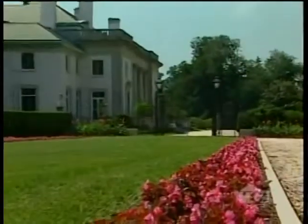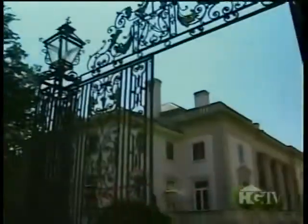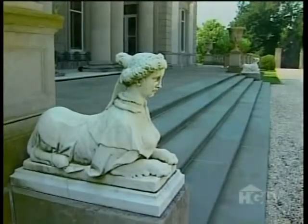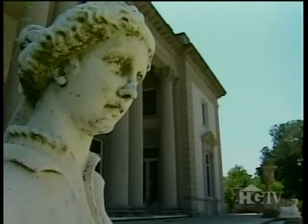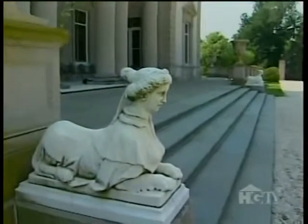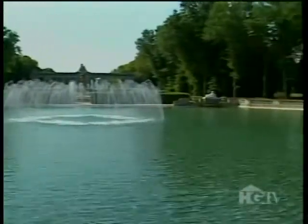The grand tour begins with the Begonia Line Drive leading to the estate. Just beyond the gates, on the steps of the mansion, sit a pair of marble sphinxes commissioned by King Louis XIV. They're called portrait sphinxes, and their faces are sculpted to resemble one of the king's mistresses. From the steps, eyes are magnetically drawn down the vista to the reflecting pool.